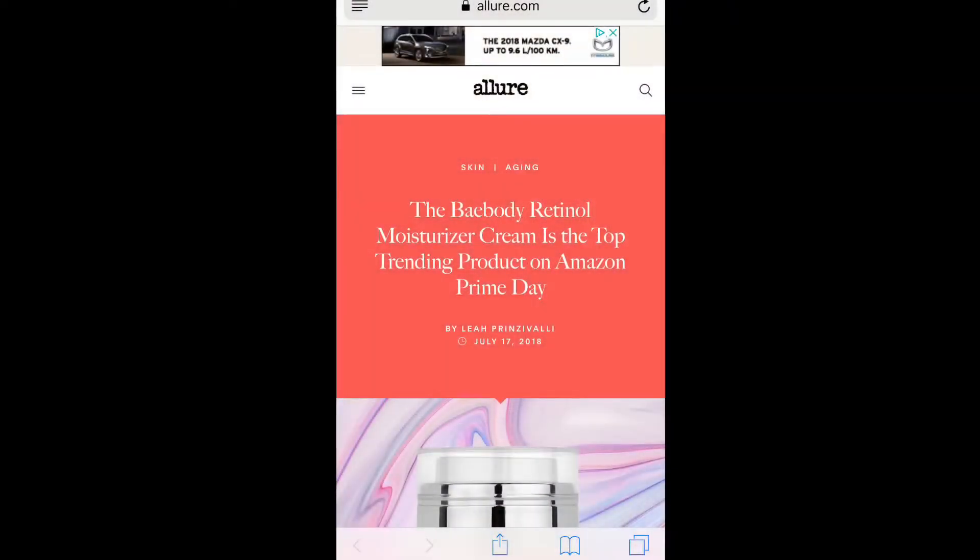Welcome to Amazon Breaking News, I am the Wise Guy. Stay to the end of this video and we'll go over the pros and cons and how this article can help impact your business. The Bay Body retinol moisturizer cream is the top trending product on Amazon Prime Day.